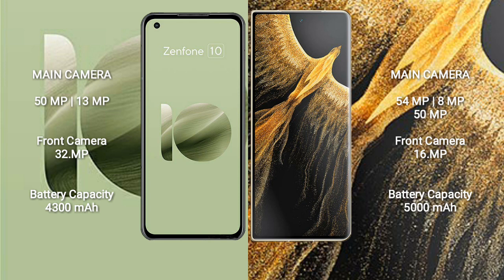Honor Magic VS Ultimate features a rear triple camera setup: 54MP, plus 8MP, plus 50MP, and a 16MP front camera.